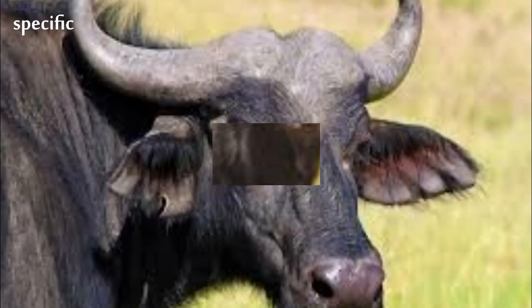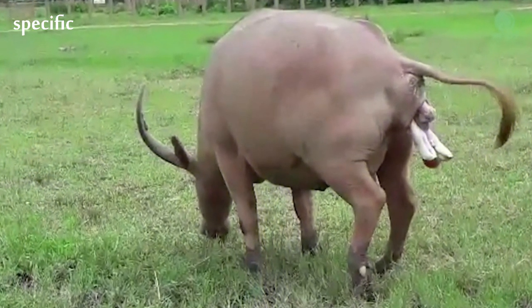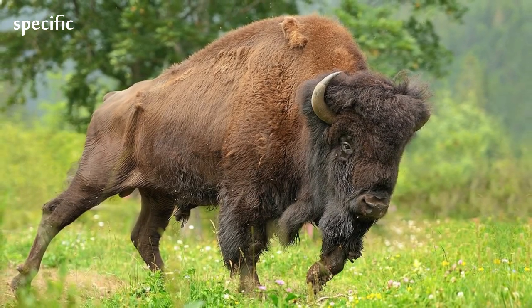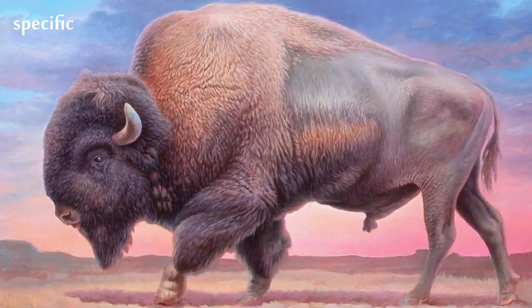S. c. nanus is the smallest subspecies, common in forest areas of Central and West Africa, while S. c. brachyceros is in West Africa and S. c. aequinoctialis is in the savannas of East Africa.